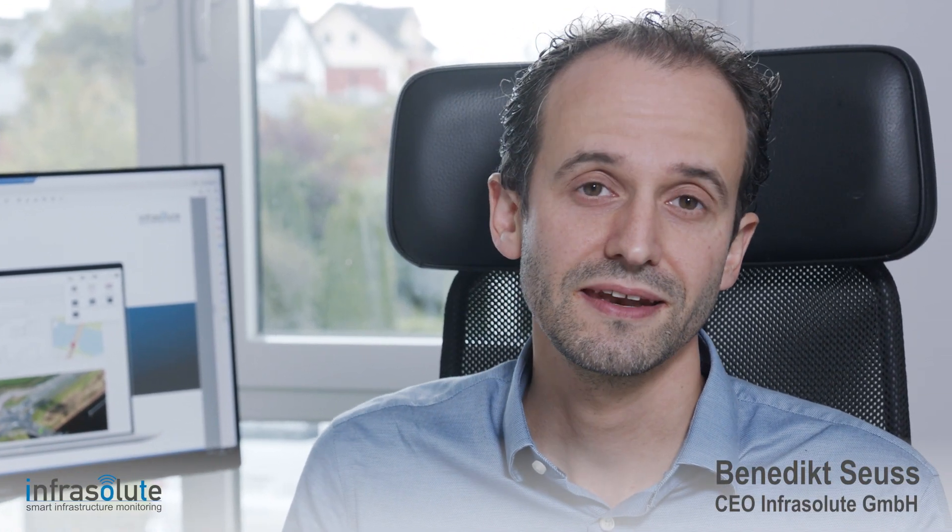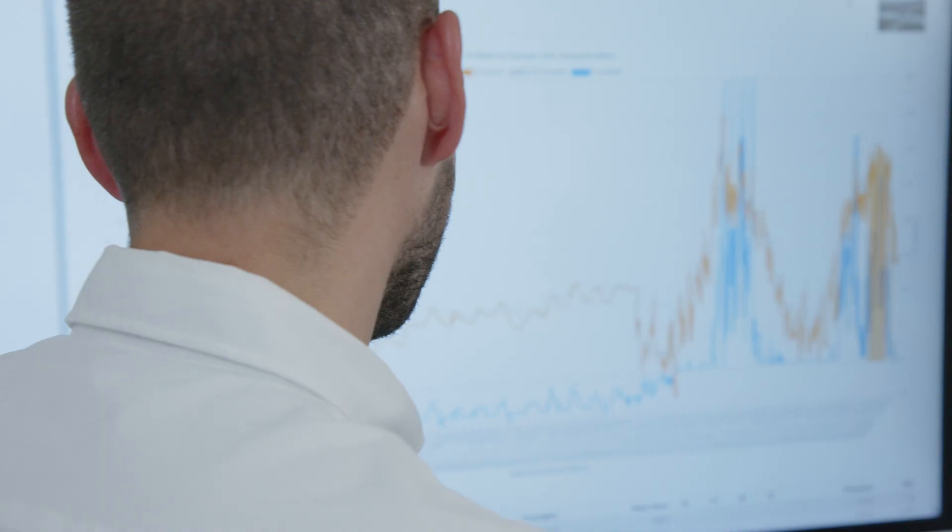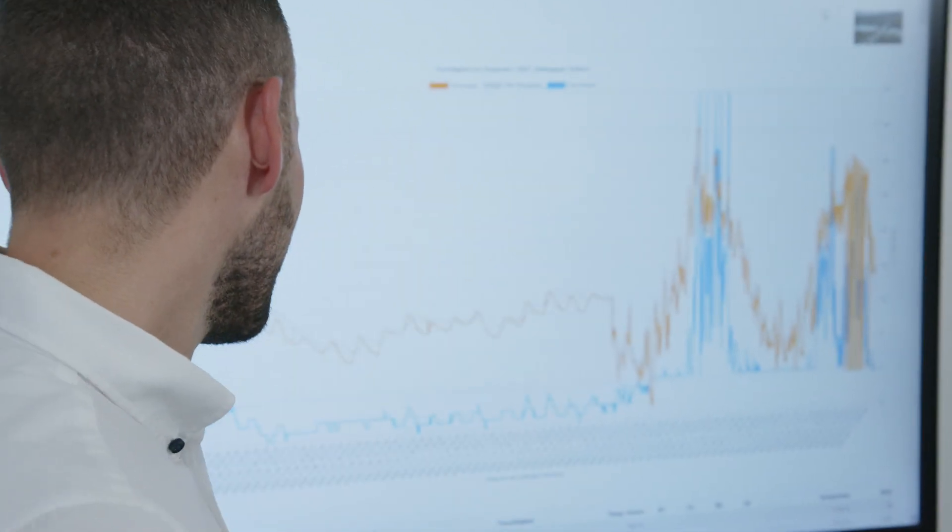Our customer profits by the early identification of upcoming issues so we can react in place and in time to radically reduce the amount of damage and the resulting repair costs. Not only the repair costs can be reduced — even the inspection efforts can be optimized because the system works completely online and all the information is digitized.